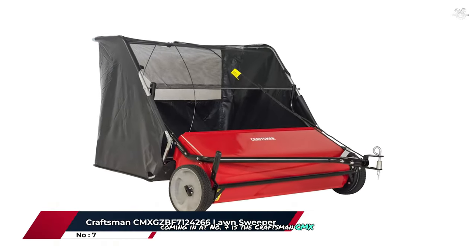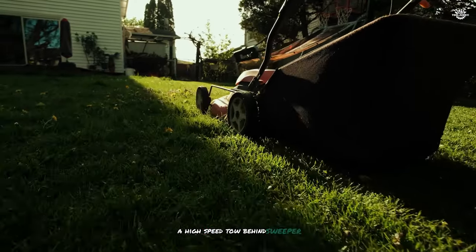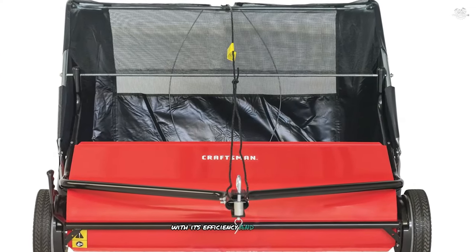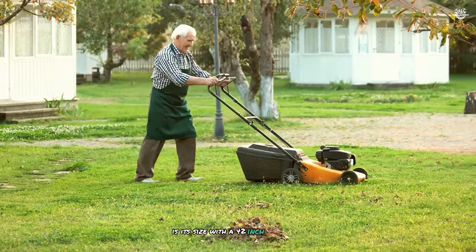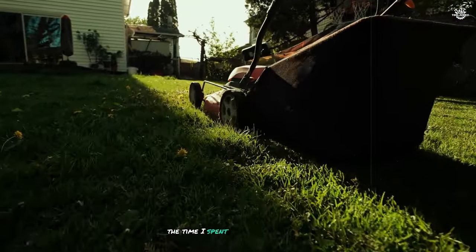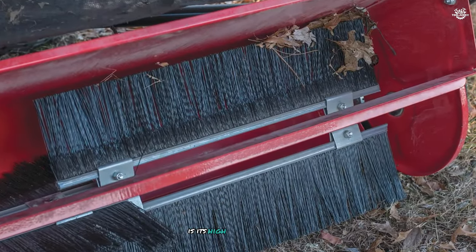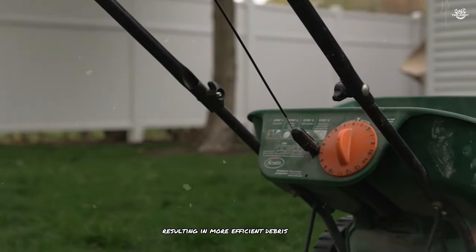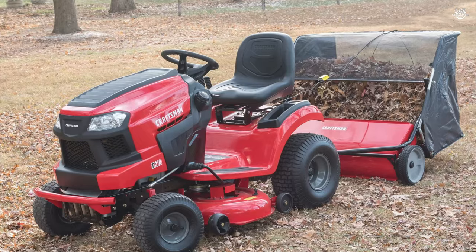Coming in at number seven is the Craftsman CMXGZBF7124266, a high-speed tow-behind sweeper perfect for larger properties. This 42-inch sweeper impressed me with its efficiency and robust build quality. With a 42-inch sweeper path, it makes quick work of large areas, significantly reducing the time spent on lawn maintenance, especially when dealing with fall leaves. One of the standout features is its high-velocity brushes, which spin faster than many competing models, resulting in more efficient debris pickup on both wet leaves and dry grass clippings.